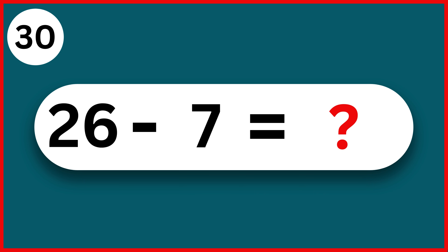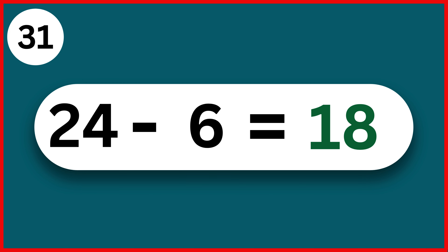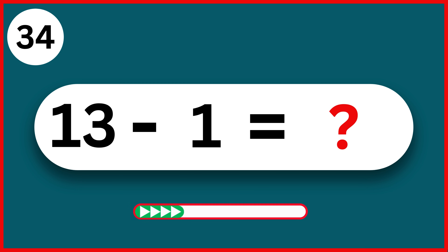26 minus 7. 19. 24 minus 6. 18. 25 minus 7. 18. 19 minus 4. 15. 13 minus 1. 12.